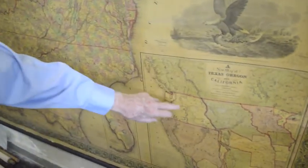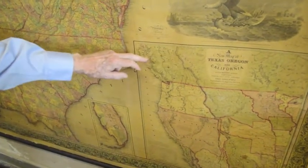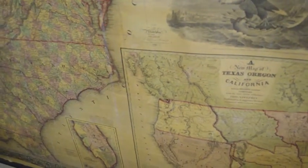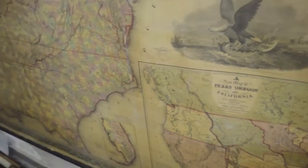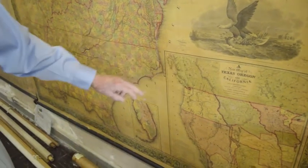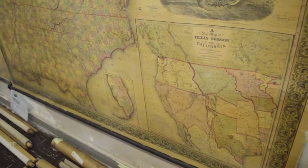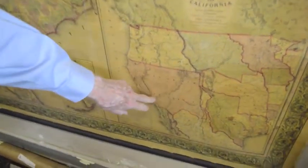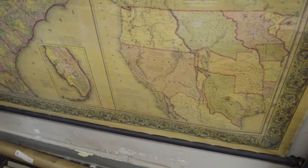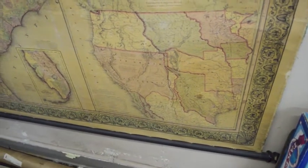Oregon here goes all the way up into British Columbia to 54°40', which was a presidential slogan at that time in history, because that's where they wanted to put the line. Of course the British wanted us to get none of this. Upper or 'New California' takes in everything over to Texas except for a sliver of New Mexico along the Rio Grande. So that is an extremely interesting formative map.